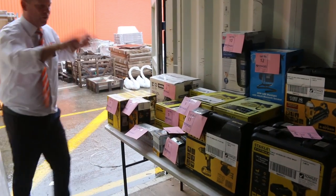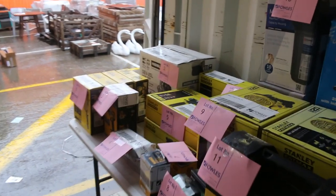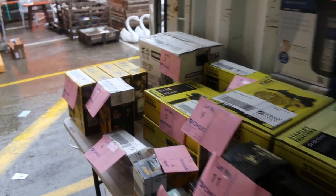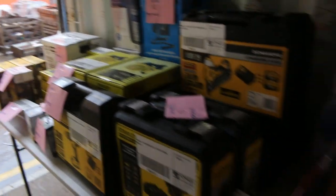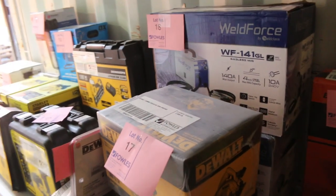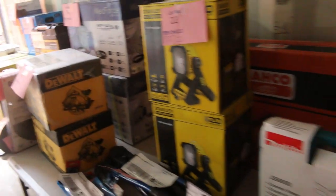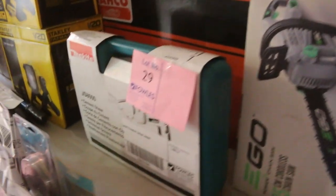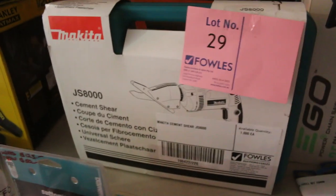We've got another beautiful table of unreserved power tools again tomorrow — mostly Stanley FatMax and also DeWalt, with a little bit of Makita and a couple of welders as well. This will all start again at $1, no reserve. Really good fun last week; it all sold out of course being unreserved, and again we've got another table there.